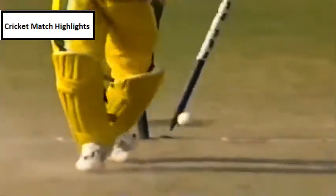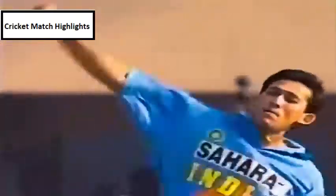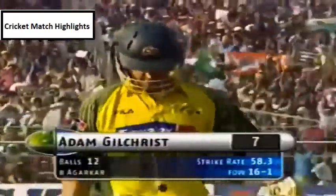That breaks the opening partnership. A slower delivery, pulled by Agarkar — played it a little early, Adam Gilchrist. What a wicket for India! Look at the joy on Ajit Agarkar's face. Gilchrist is gone for seven. Australia 16 for one.